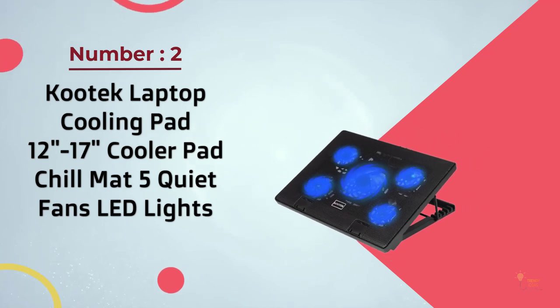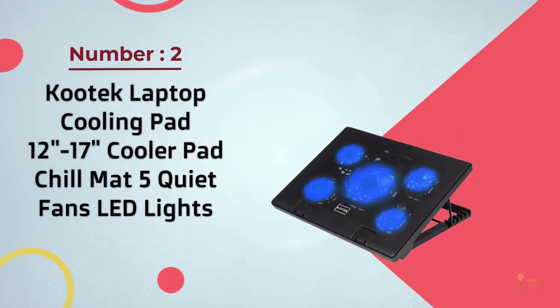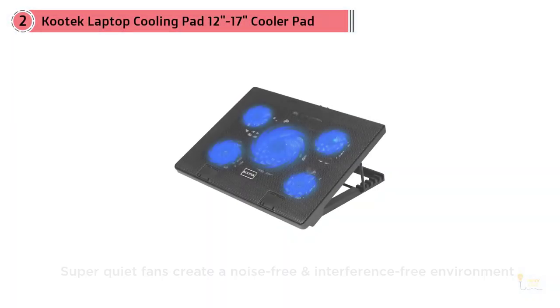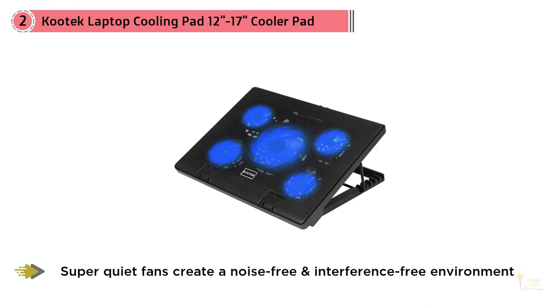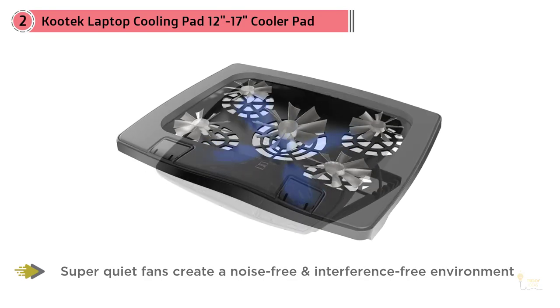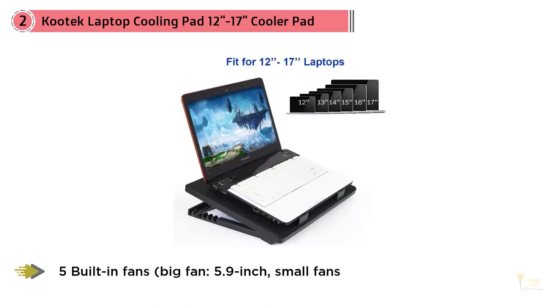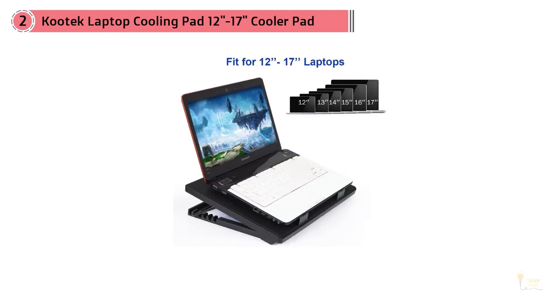Number two: Kootek laptop cooling pad, 12 to 17-inch cooler pad — Chill Mat, five quiet fans. Kootek makes a highly impressive laptop cooling pad which uses five fans to deliver an impressive amount of cooling while still remaining quiet. The Chill Mat scores strongly in the versatility stakes, as you can switch some of your fans off.